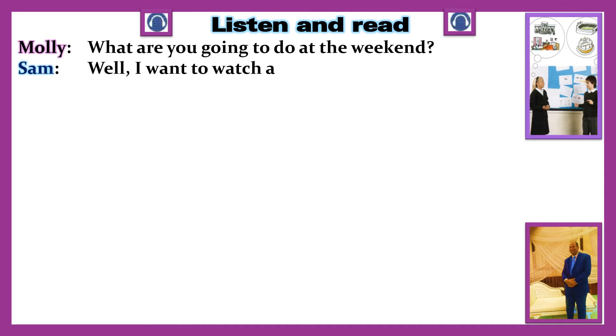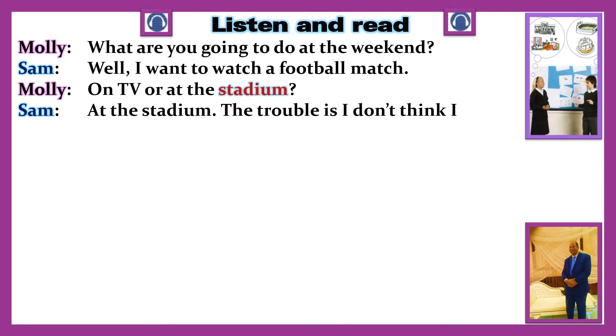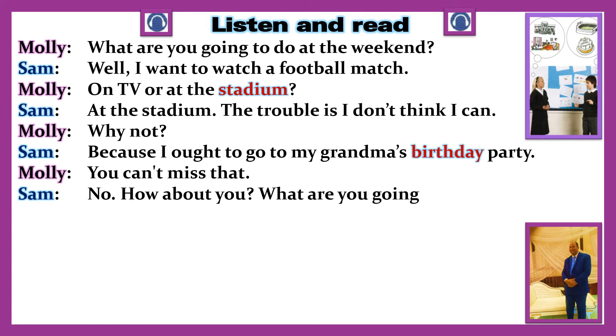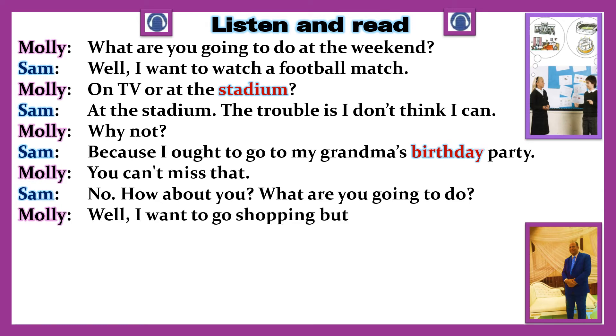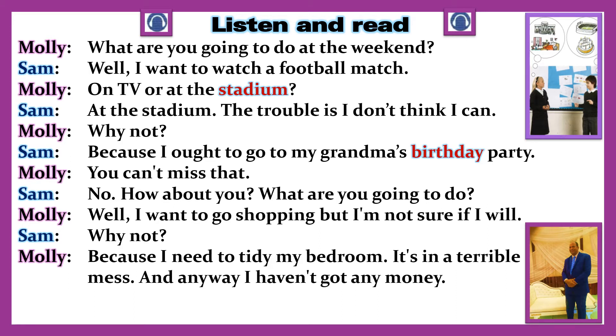Listen and read. Molly: 'What are you going to do at the weekend, Sam?' Sam: 'Well, I want to watch a football match.' Molly: 'On TV or at the stadium?' Sam: 'At the stadium — the trouble is, I don't think I can.' Molly: 'Why not?' Sam: 'Because I ought to go to my grandma's birthday party.' Molly: 'You can't miss that!' Sam: 'No. How about you? What are you going to do?' Molly: 'Well, I want to go shopping, but I'm not sure if I will.' Sam: 'Why not?' Molly: 'Because I need to tidy my bedroom — it's in a terrible mess. And anyway, I haven't got any money.' Sam: 'Well, that's that then.'